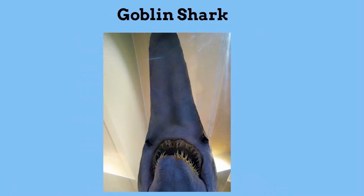Next, the Goblin Shark. This is a strange looking shark. It lives on the bottom of the ocean but has the ability to dislocate its entire jaw and thrust it towards its prey and then reattach the jaw. Think of throwing dentures at someone.